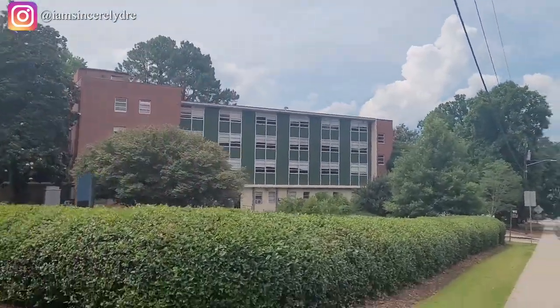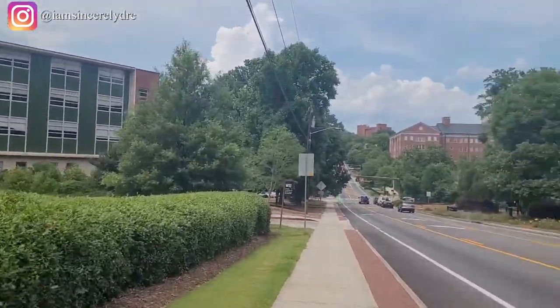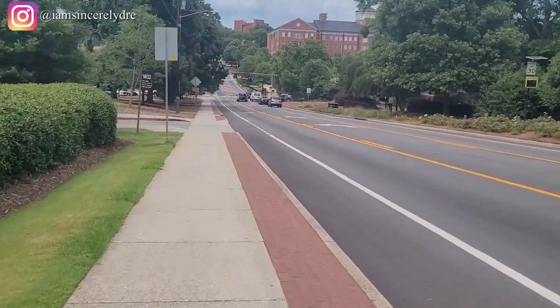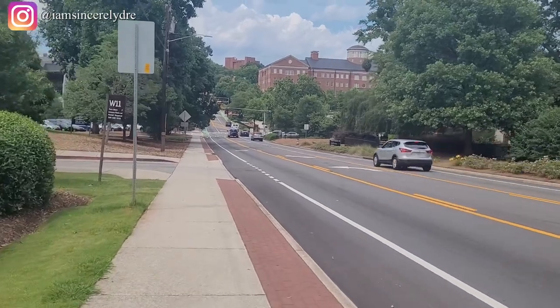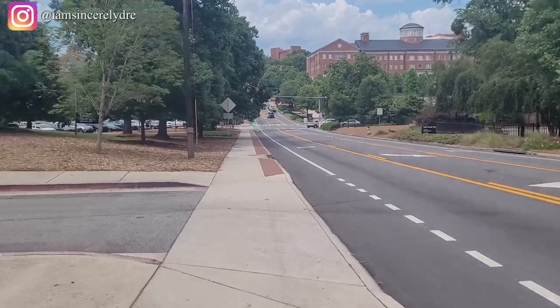Now we're actually walking up to our very last lower five low-rise residence hall — this is the last one out of all five, and this is also a first year only residence hall.